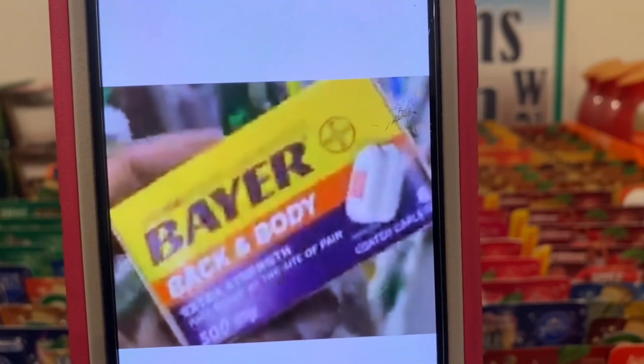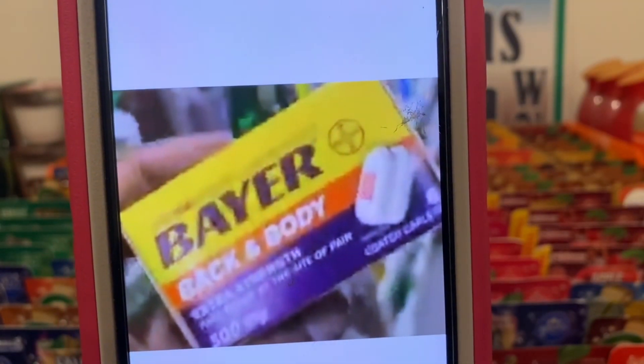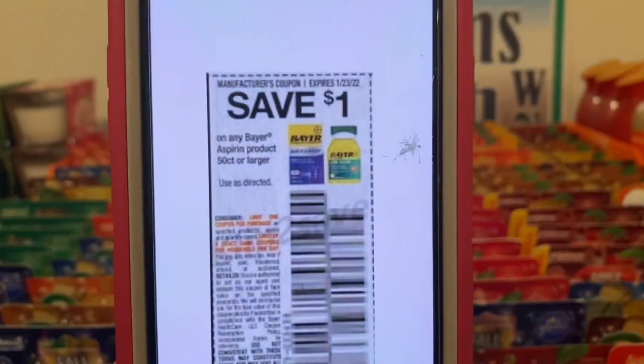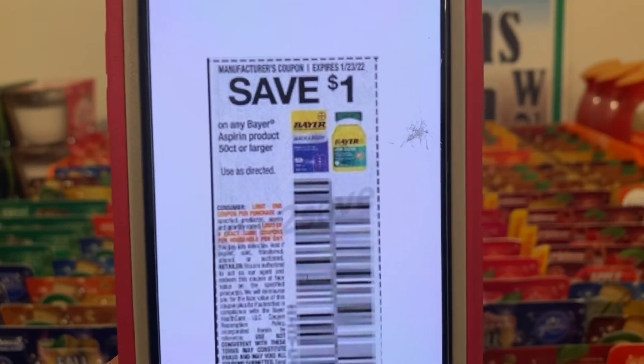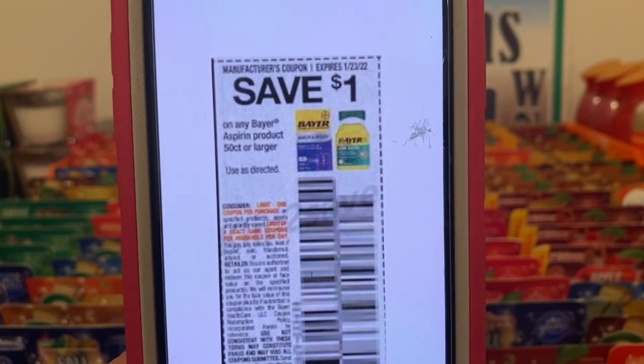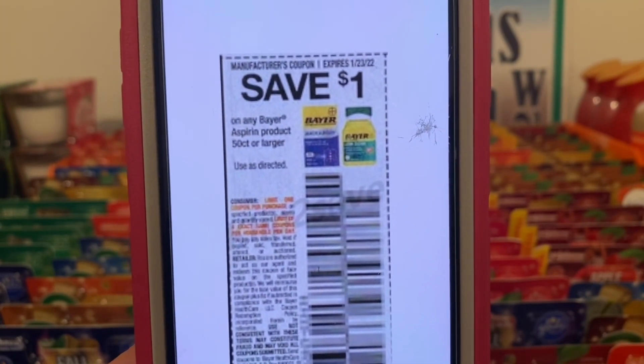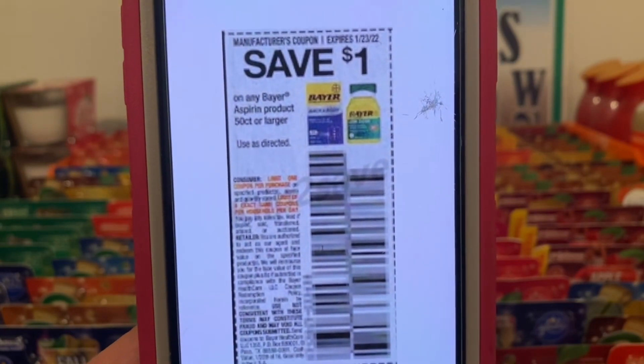We've got the bear back and body. You can find these down the dollar aisle — they're a dollar a box. Let's go ahead and pick up one. This one dollar paper coupon is working on them, giving you the bear back and body for free. This came out of the Smart Source of January 2nd and does not expire till January 23rd.